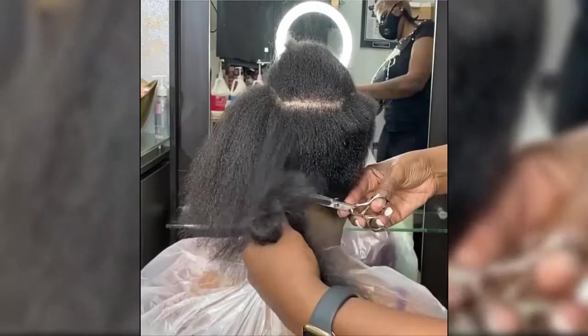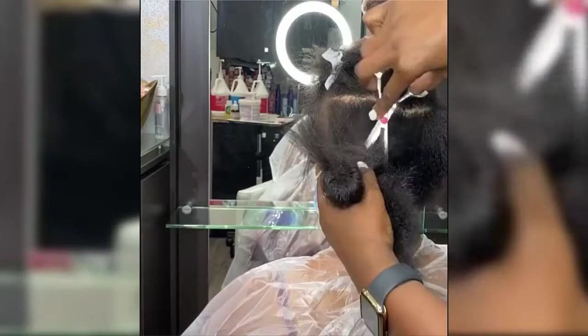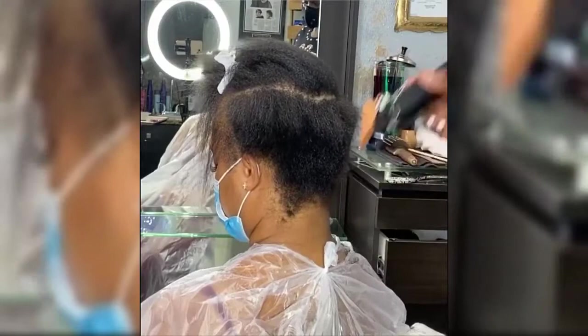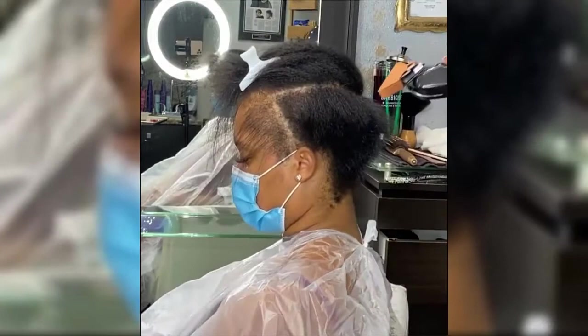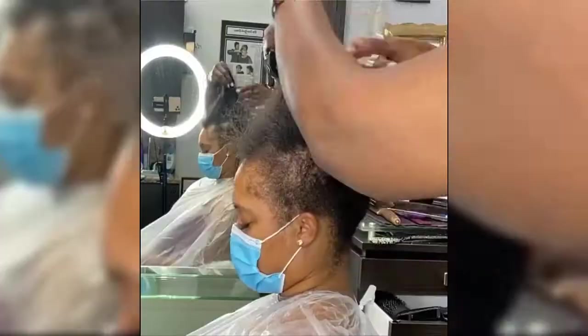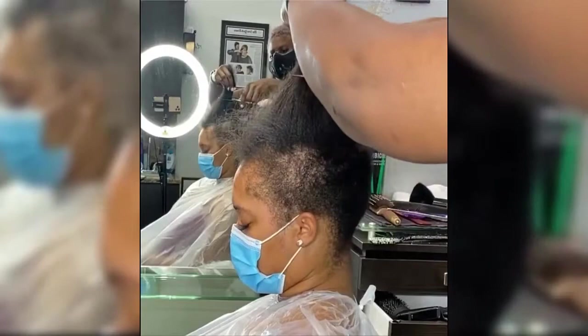Another thing to consider: how often you're willing to get a trim. Pollock suggests leaving it to the professionals — schedule a trip to the salon every few weeks to keep up the desired fringe length. Growing out bangs can be a long process depending on how fast your hair grows. If you've gone for a fringe and regret it, try to be patient — look into hair supplements, growth products, or a cute hair accessory like a 90s-style barrette to distract.